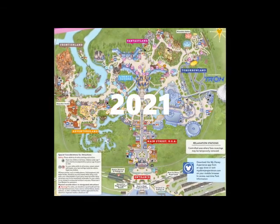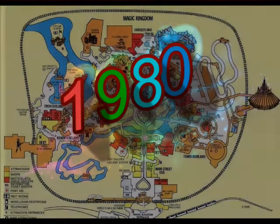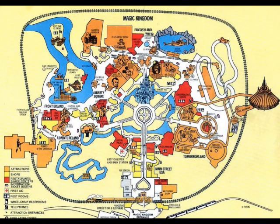Welcome or welcome back. Let's take a short trip back to 1980 and visit the Magic Kingdom Park in Walt Disney World, Florida. The Magic Kingdom has been open for nine years, and it's still the only park in Walt Disney World.